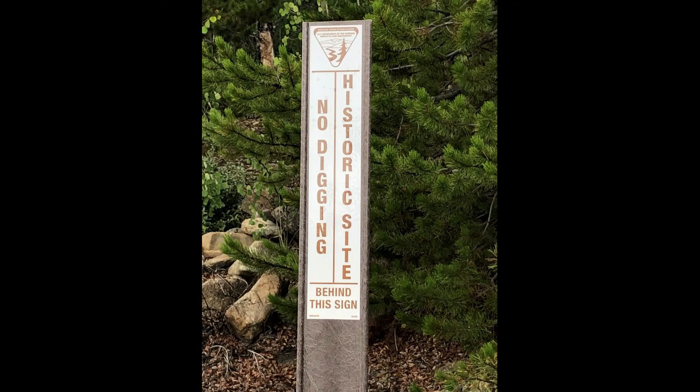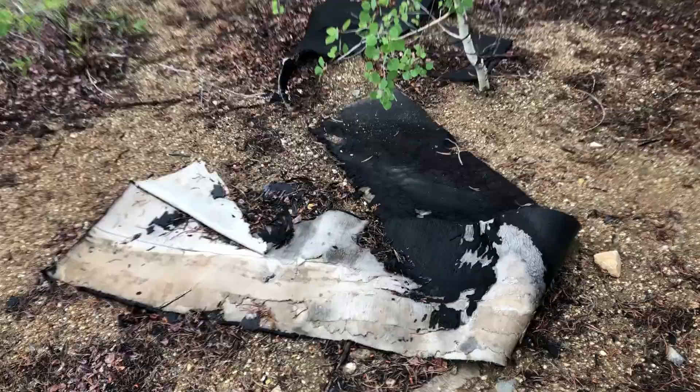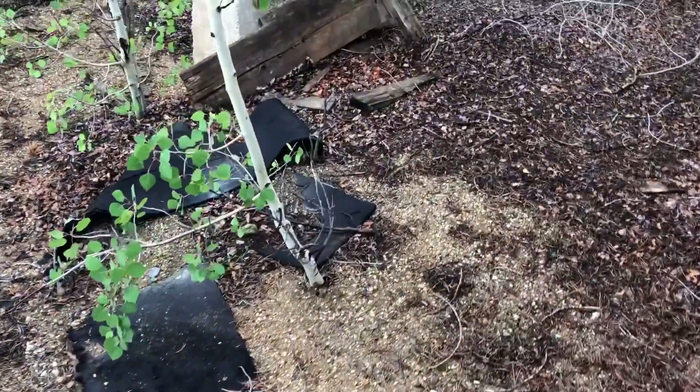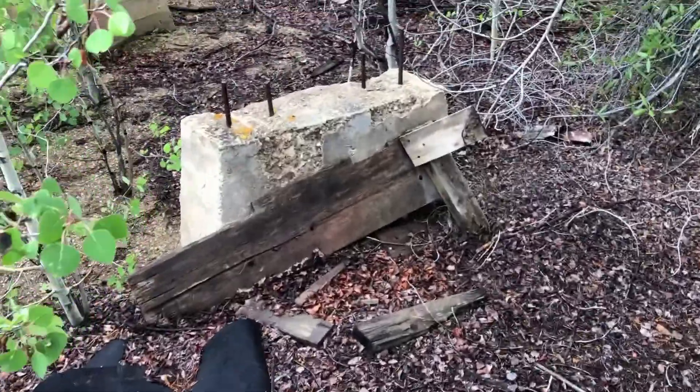A short hike up the hill from the camping area, we find a sign saying no digging is allowed beyond this point. A bit further along, I find concrete foundations and an old rubber conveyor belt. These are remnants from the mining that took place here at some point.